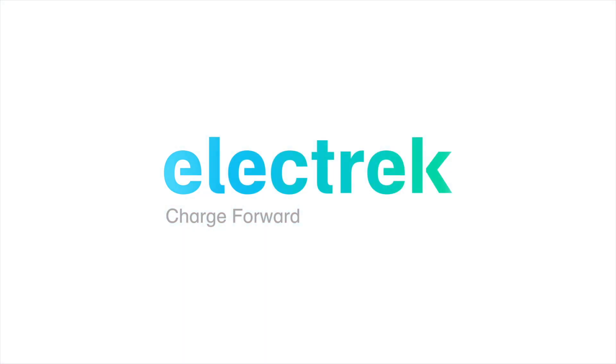Hello, and welcome to Quick Charge by Electrek, keeping you in the fast track with daily Tesla and electric vehicle news. I'm Mikey G, and it's Monday, January 24th.